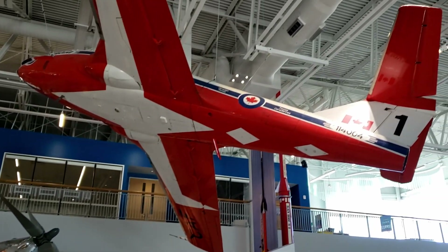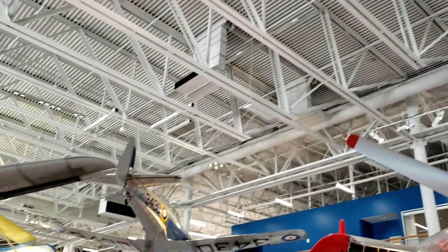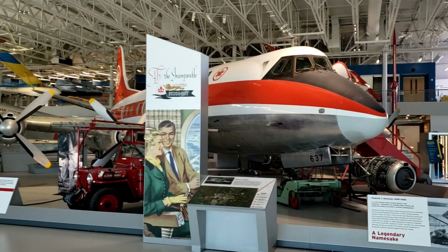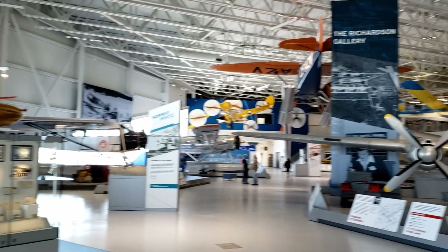These Snowbirds are part of the aerial acrobatics team out of Moose Jaw. I wondered how long it took to suspend those planes.